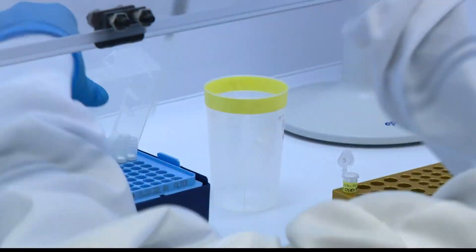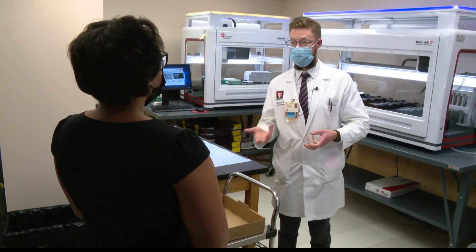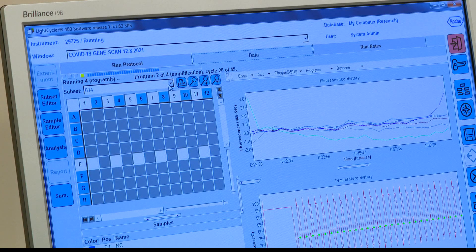Genomic sequencing allows scientists to look at the genome of the virus and see how it's evolving. Right now, a small percentage of COVID cases are being sequenced. 13 Investigates reporter Sierra Putnam learned this is a very complicated process. For scientists like Dr. Aaron Ermel, an Indiana University assistant professor, the process begins by testing a sample for COVID.